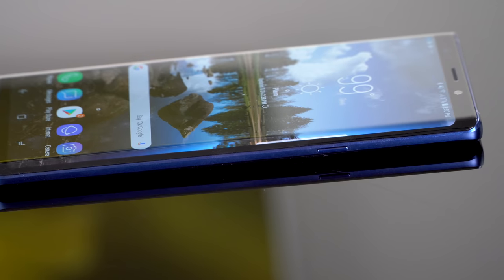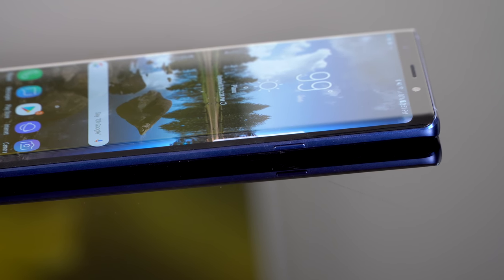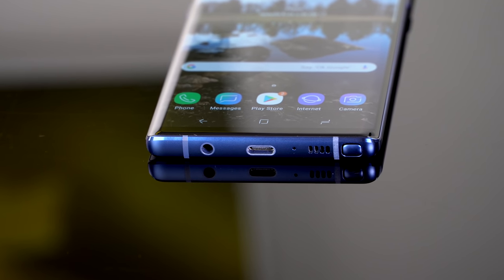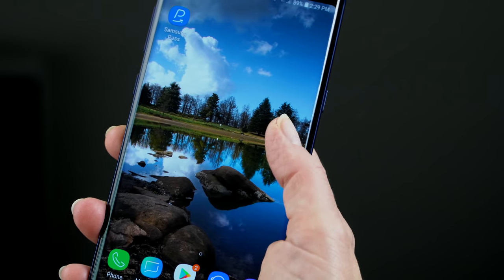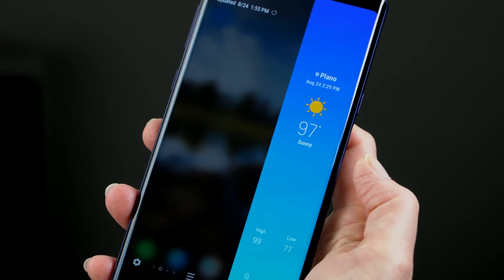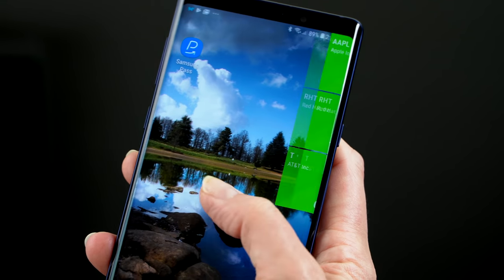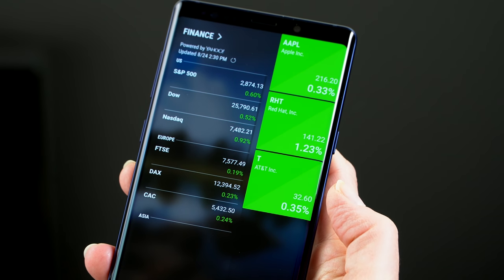It's 6.4 inches versus 6.3 inches. Same resolution, same awesome OLED-ness, but a little bit higher quality display because Samsung just keeps getting better and better at making these displays. They both have curved displays, but this one has less of a curve, so if you find a little bit of distortion as the glass wraps around the edges on that Infinity display, you might like the Note 9 better.